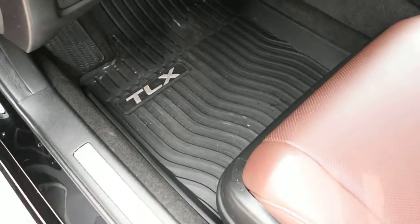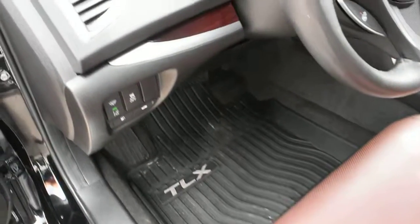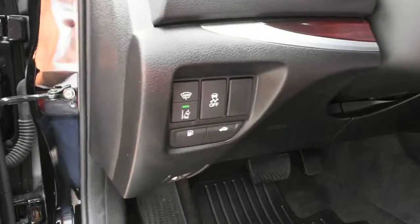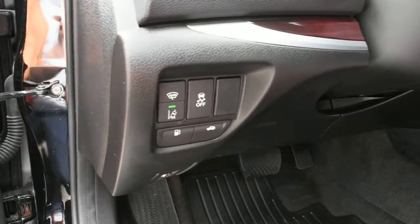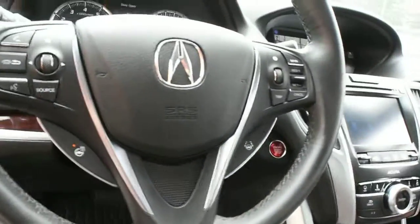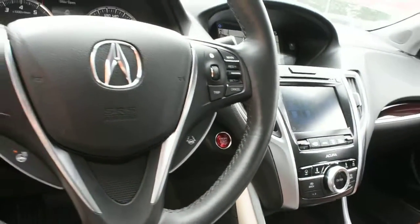Down below you do have your all-weather floor mats. With your advanced technology package, you do have your forward collision warning, as well as your rear cross-traffic alert, collision mitigation braking, and your lane keep-assist system.